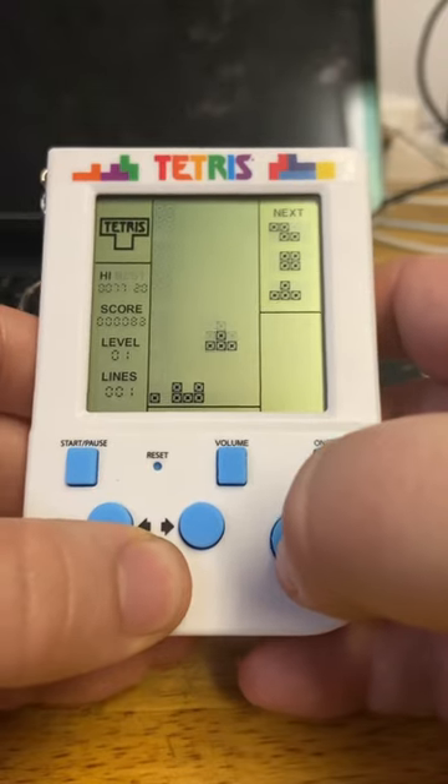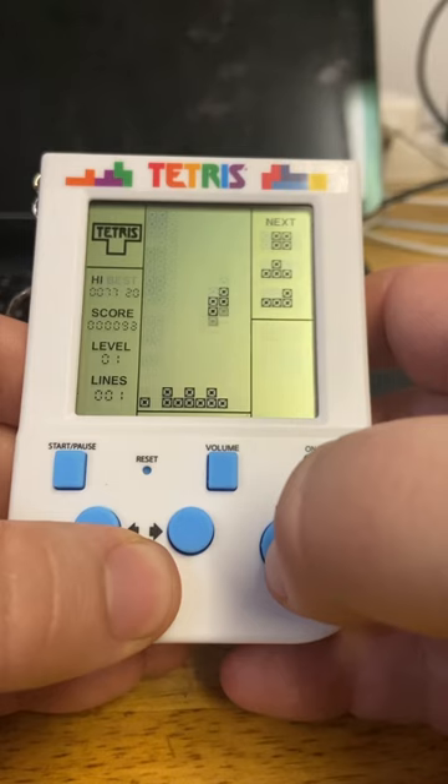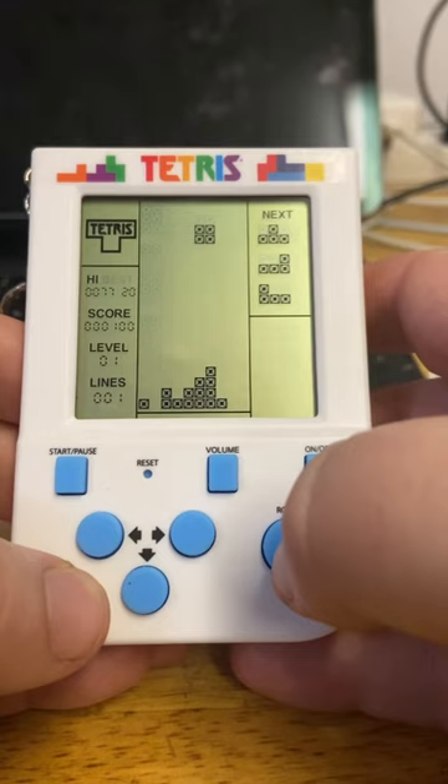But they've got one for Pac-Man as well, which I'm definitely going to get because I love Pac-Man as well. So guys, let me know what you thought — are you going to pick this up? Let me know. Thanks for watching.